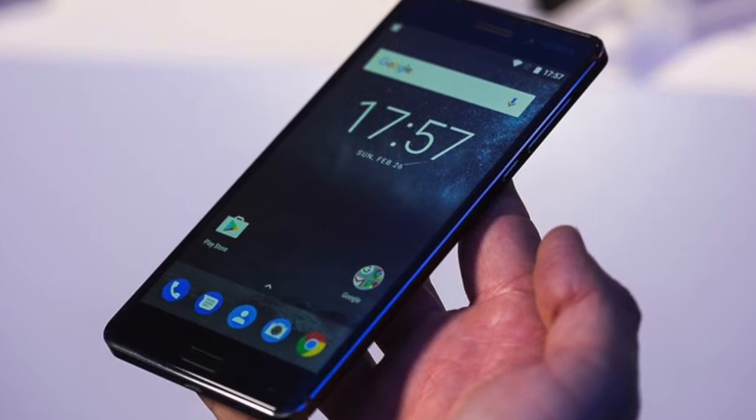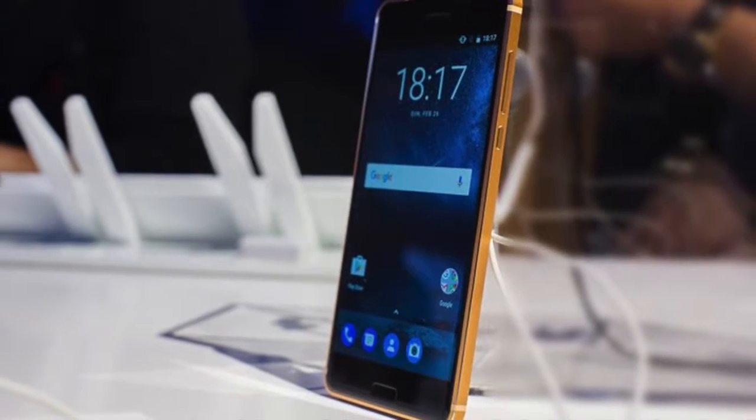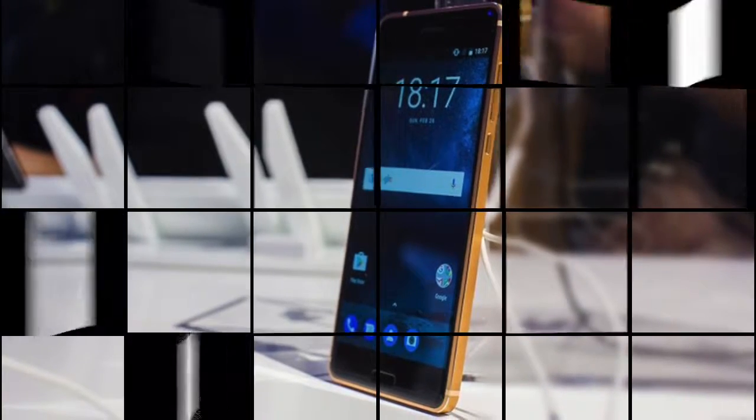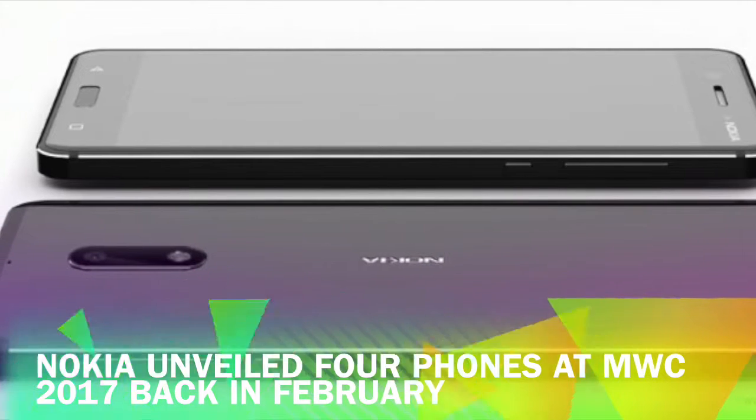Nokia's comeback into the smartphone game has been hotly anticipated by both ardent Nokia fans and the general public alike. There is a lot of nostalgia associated with the brand and it still commands a lot of respect.